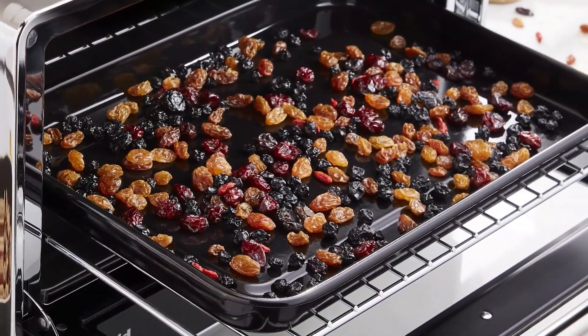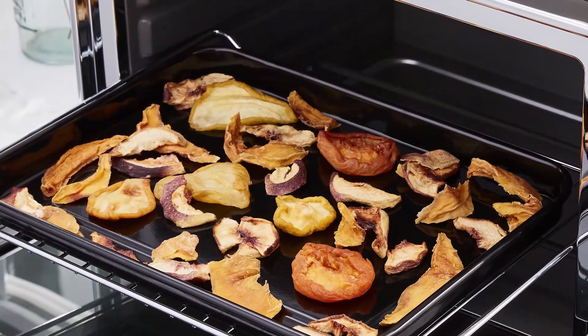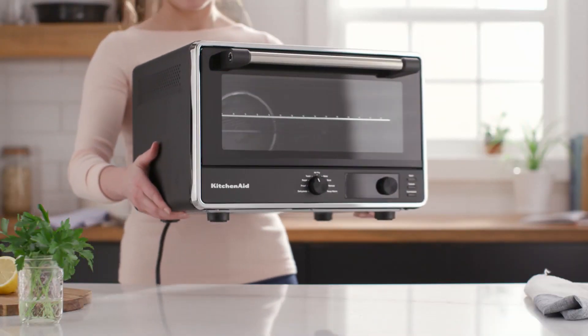I plan on testing the KitchenAid Digital Countertop Oven with Air Fry in the future, which is a similar model to this, but with air frying capabilities.